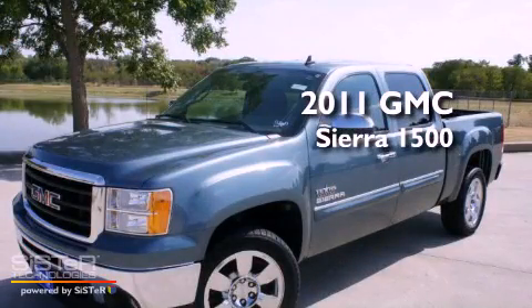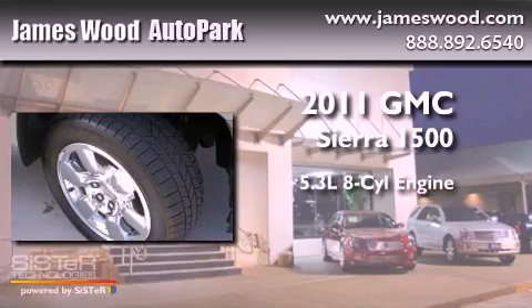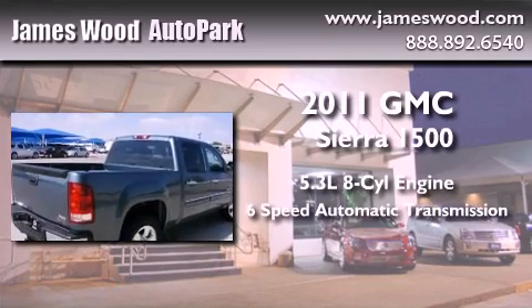This is a brand new 2011 GMC Sierra 1500. It has a 5.3-liter 8-cylinder engine and a 6-speed automatic transmission.